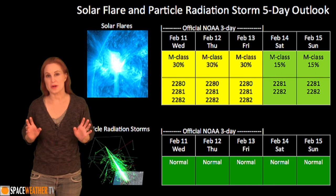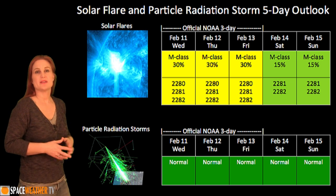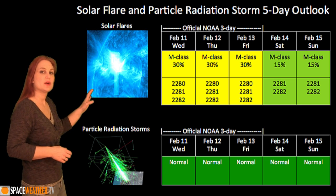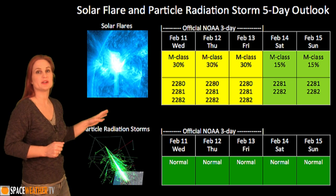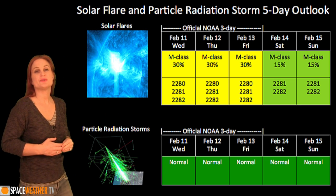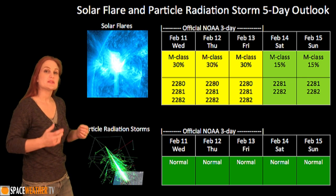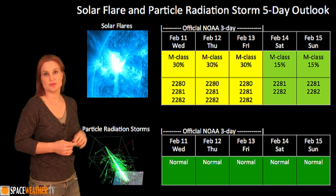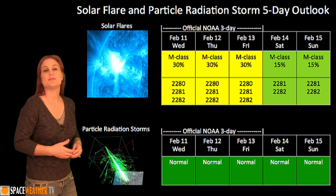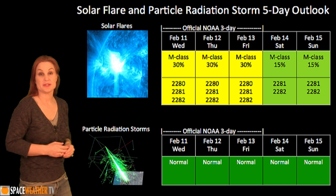Switching to our solar flare and particle radiation storm outlook over the next few days, we only have three active regions that are flare producers on the Earth-facing disk right now. NOAA has lowered our M-class threat risk to about 30% over the next few days, and it will likely drop further once region 2280 disappears on the west limb — that's the most magnetically complex region, despite the fact that region 2282 is the one that fired that M-class flare. We will be monitoring for increased complexity over the next few days and will up the flare risk if it's warranted.